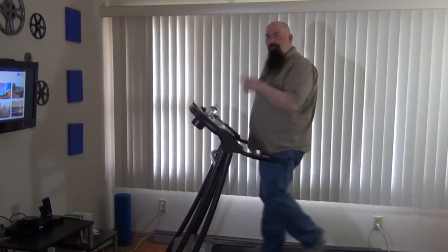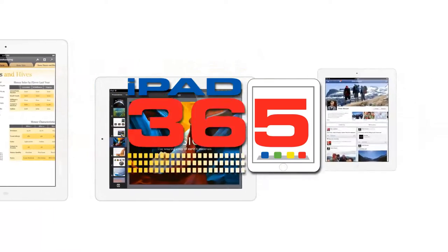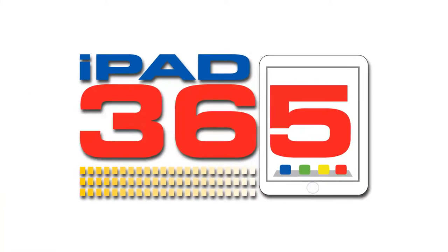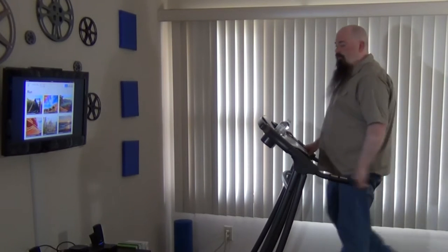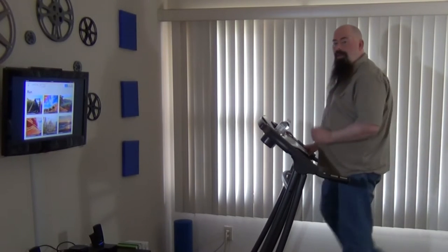Today I'm getting fit and I'm using my iPad to help me do it, walk on my treadmill. Brought to you by JustStand.org. Hey everybody, Jeffrey Powers here. Welcome to iPad 365, the show where we look at apps to keep your iPad up play.